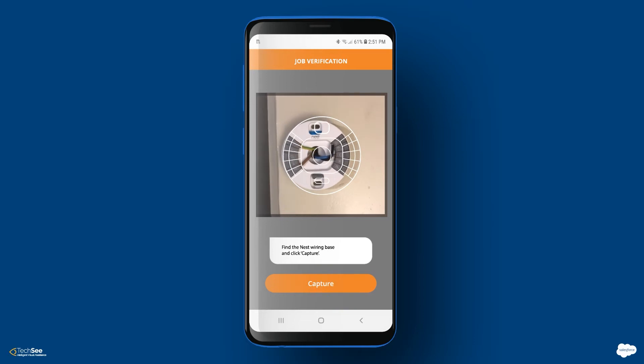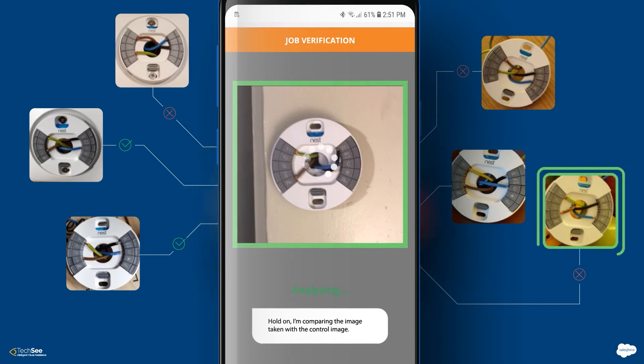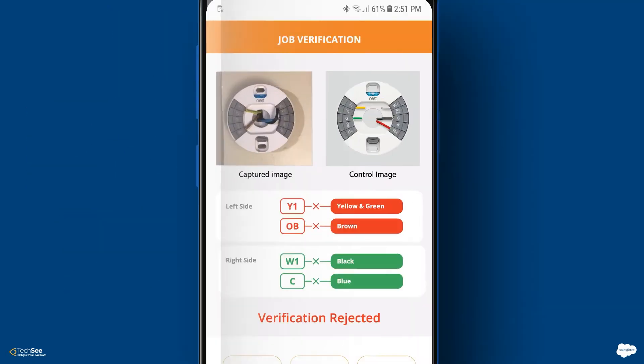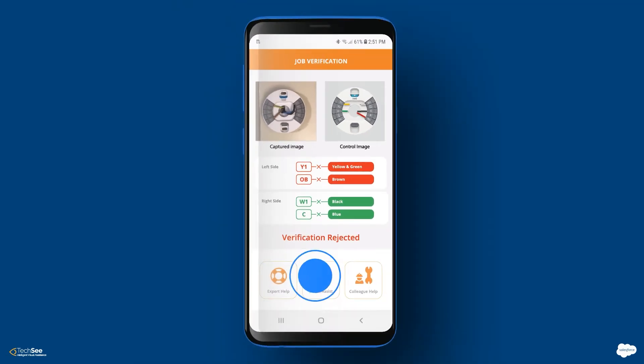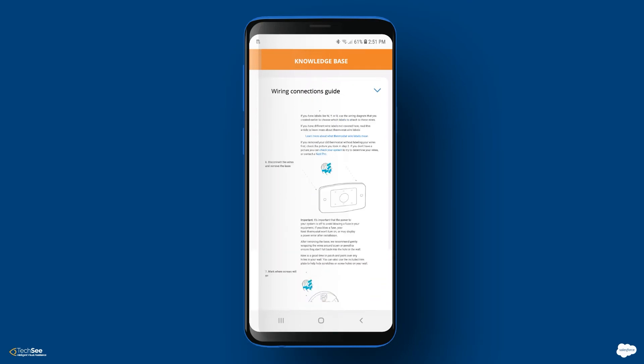Using image comparison and anomaly detection algorithms, the system compares his work with control images of a correctly wired thermostat. The system identifies that the wiring is incorrect and rejects the job. It then automatically provides the relevant resolution instructions using image-to-text search of the knowledge base.